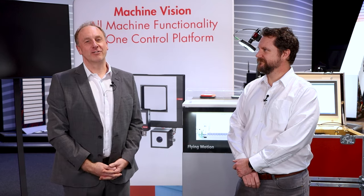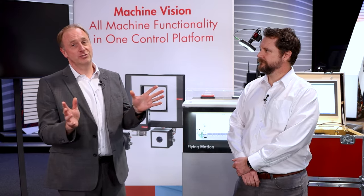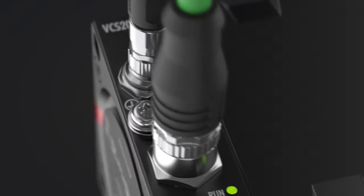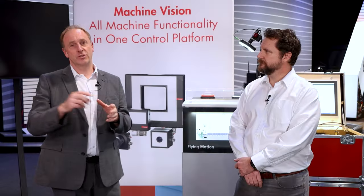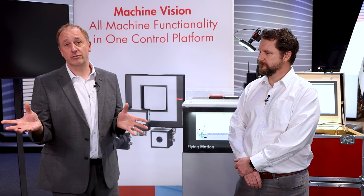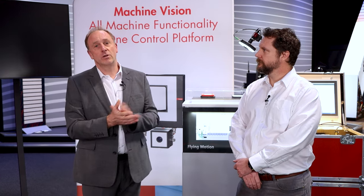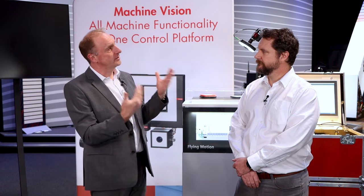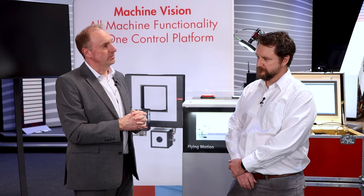Now we're with Adam, talking about machine vision. We've been discussing motion systems and motion control, but we also want to cover new tools and functionality from Beckhoff in machine vision. It's increasingly important not only to develop our own vision system, but to integrate that into the standard control system. Traditionally, vision systems have been a separate item requiring communication via digital methods or fieldbus. Adam has also been involved in our new motion control technology, so tell us about how the integrated approach can really help the machine builder and ultimately the manufacturer.